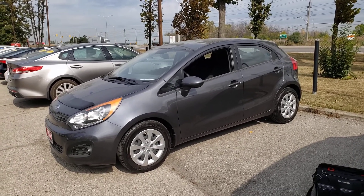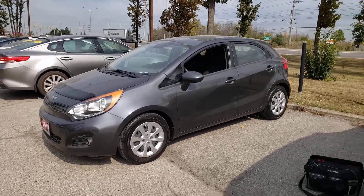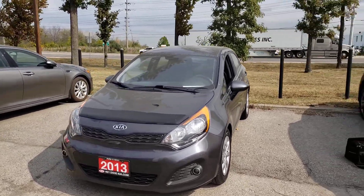Hi everybody, this is AJ with Car Inspected. Today we are in Mississauga and we're looking at this 2013 Kia Rio with 27,000 kilometers on it. Overall it's in pretty good condition. I did a paint thickness verification and I see no signs of repaint or repair or major issue.